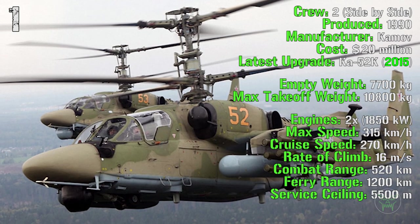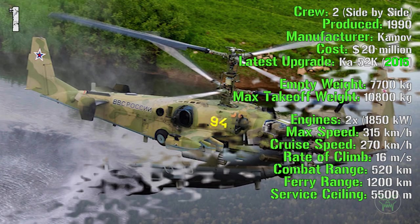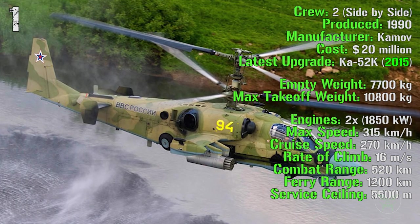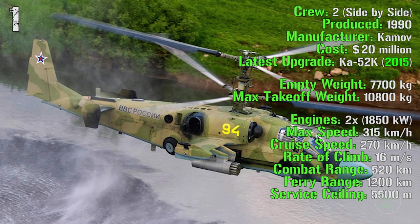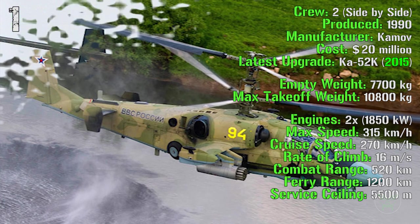The empty weight is 7,700 kilograms and the maximum takeoff weight is 10,800 kilograms. It has two engines with a total power of 1,850 kilowatts.